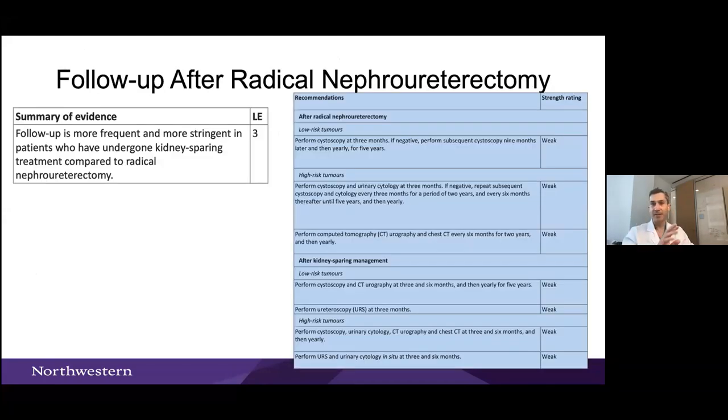For follow-up per European guidelines: low-risk tumors get cystoscopy at three months, then nine months, then yearly — similar to low-risk bladder cancer. High-risk patients after nephroureterectomy get cystoscopies every three months for two years and upper tract imaging every three to six months. After kidney-sparing approaches like distal ureterectomy, I do ureteroscopy every three months for two years, because even with negative margins I worry about those patients in follow-up.